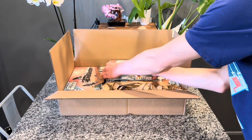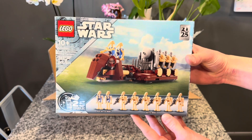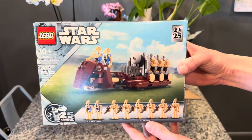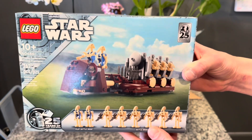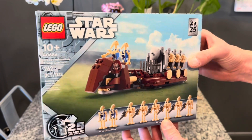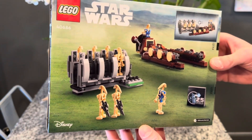The first set we get out of this box is the promo Trade Federation Troop Carrier. As you guys can see, it has the 25th anniversary logo, and it also has the 25th anniversary logo for Episode One: The Phantom Menace. That is wicked and I can't wait to see it later today with my girlfriend — she's chuckling in the background at me because I'm a goofball.